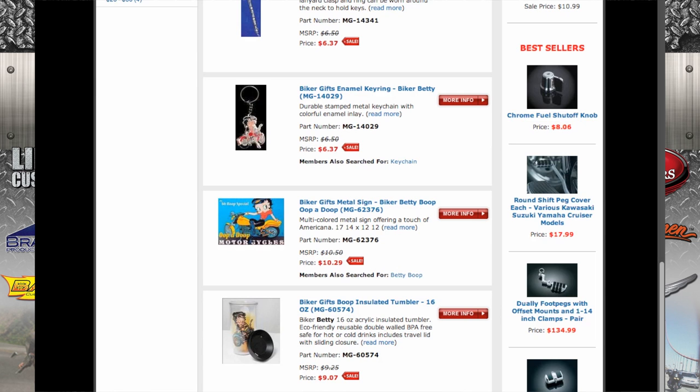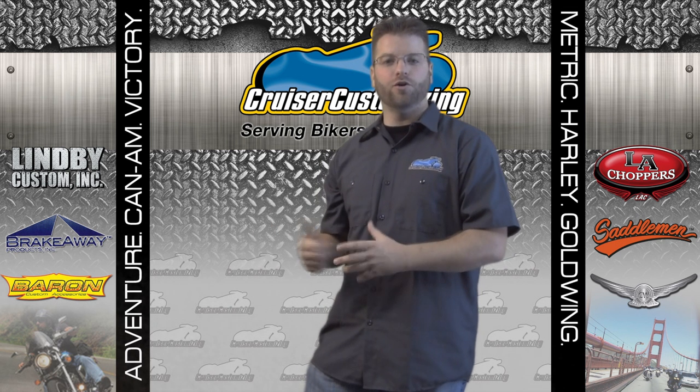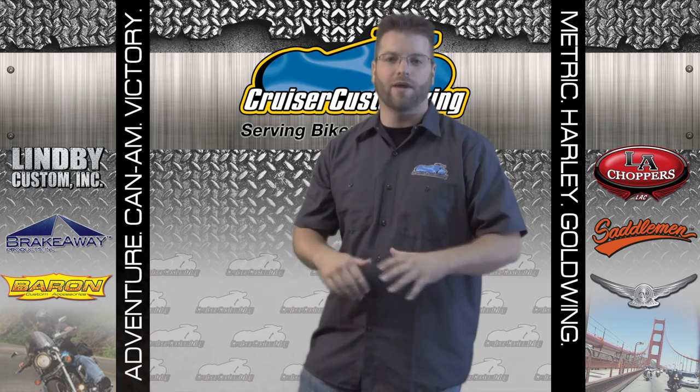Women love these things. So if you've got a lady biker on your list, Betty Boop is a sure win.